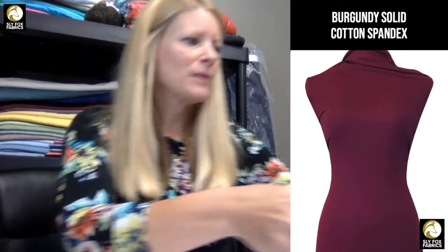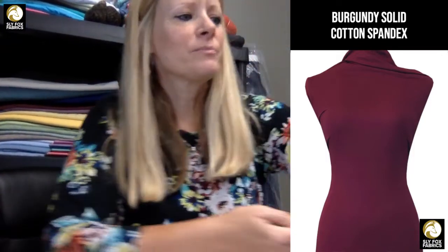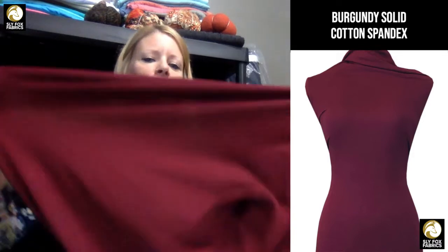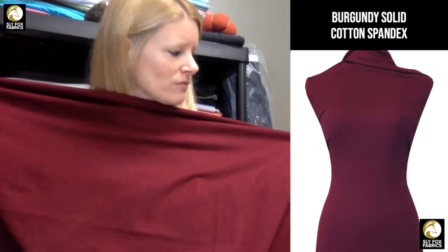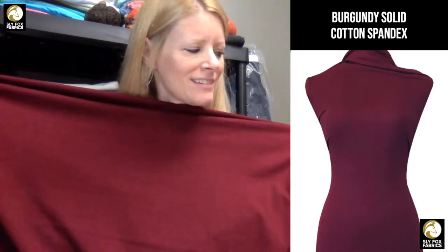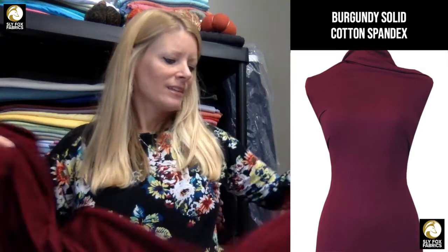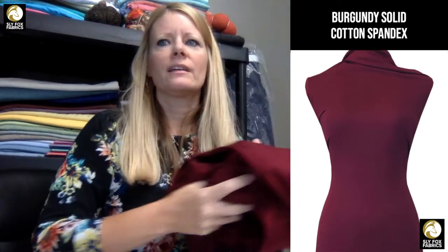Our first fabric is a burgundy cotton spandex. We haven't had burgundy before. We just restocked black, dark gray, and jewel. So this is another great fall color. It looks more maroon on the camera but it's definitely burgundy. It's a 95.5% cotton spandex.